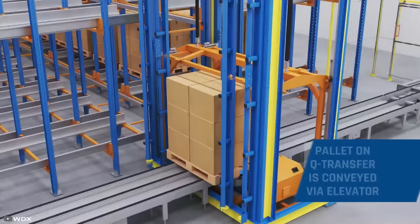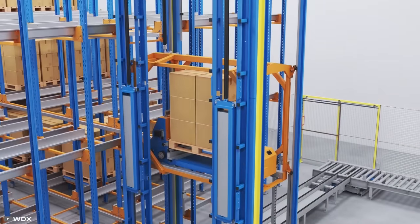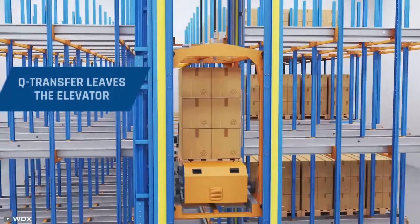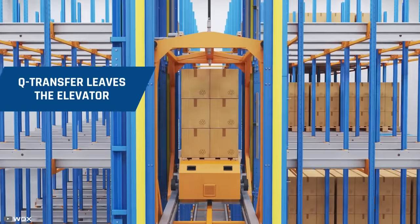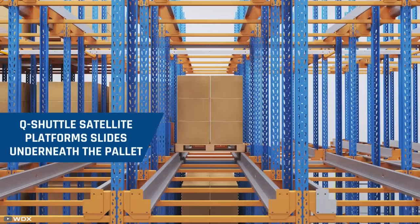After unloading, the system sorts the pallets and directs them to the storage area via a special roller conveyor. In the near future, the Q-Loader is planned to be tested at the Reben Logistics Center in Strykov.